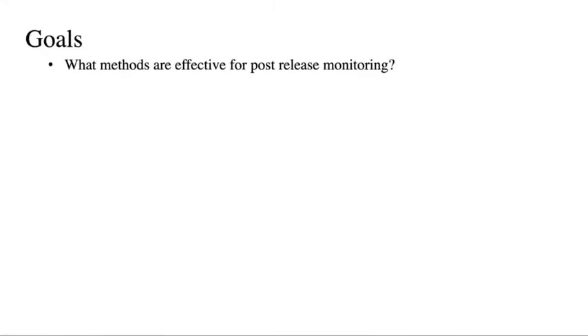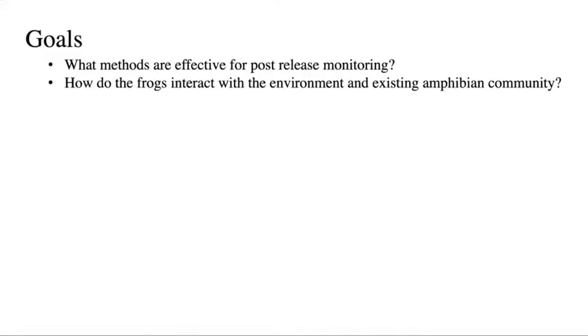Our goals are pretty basic here. We've never done any reintroduction with Atelopus before, and I'm pretty new to the field of reintroduction biology, so there's a big learning curve. We really want to figure out the basics: What methods are effective for post-release monitoring? How do frogs interact with the environment and the existing amphibian community? Chytrid is still in the area at decently high prevalences — at one field site it stays around 20%. When you reintroduce these highly susceptible amphibians, are they just going to get infected with chytrid right away and die? Will they increase chytrid prevalence in the community by shedding zoospores?